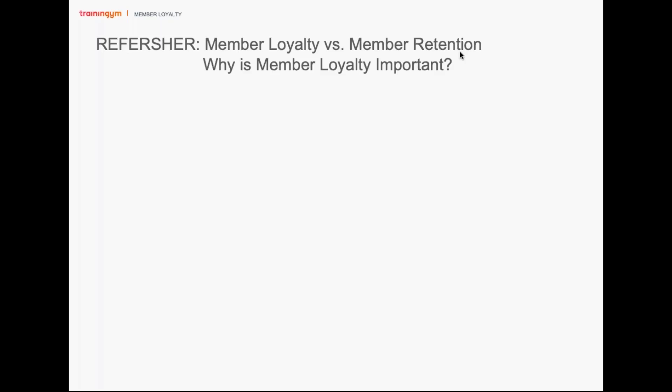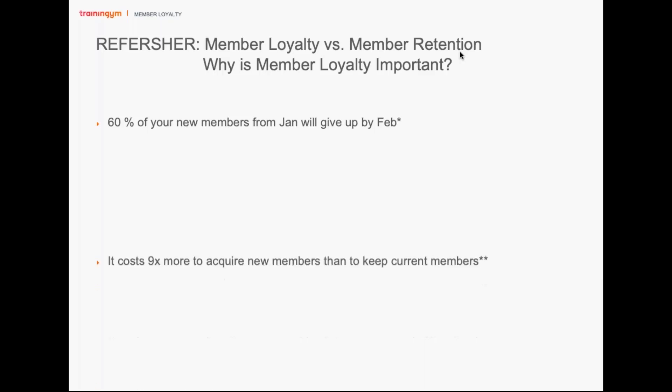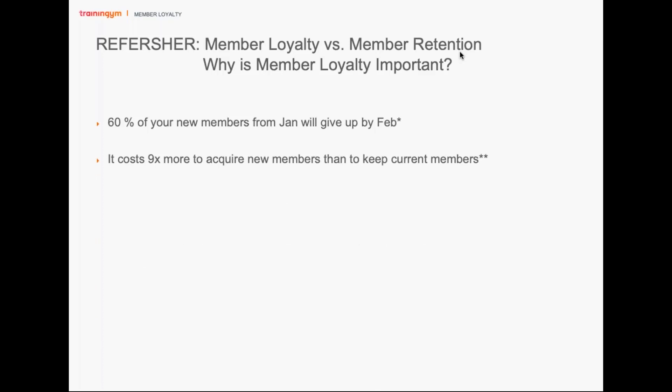So why is member loyalty so important? Frankly, if you don't have member loyalty, you're going to feel a lot of churn. For example, there are stats saying about 60% of your new members from January will leave by February. Also, it costs nine times more to acquire a new member than to keep your current ones — so you're going to have constant churn if you're always investing in getting more members.